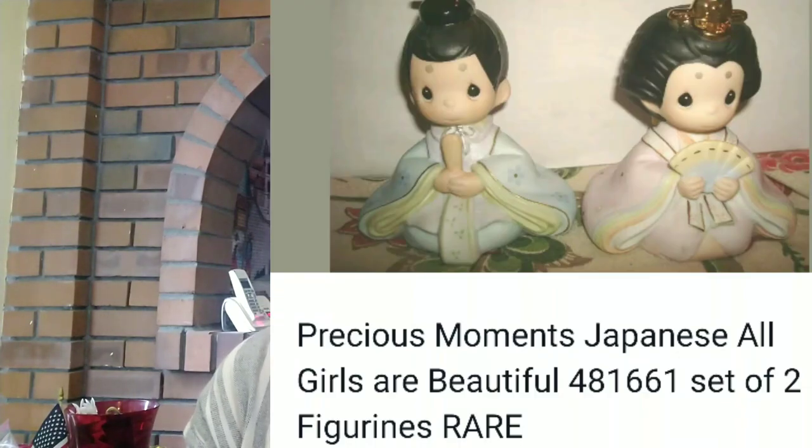Another item I sold — I tried to sell these at a YouTube live sale and they didn't sell — so I listed them on eBay. They're the Precious Moments Japanese 'All Girls Are Beautiful' set of two figurines. They were missing the little figurine bushes that came with it, but by themselves I made $63 profit. This is something I found at the bins that didn't sell in my live sale, but they sold fairly quickly on eBay.